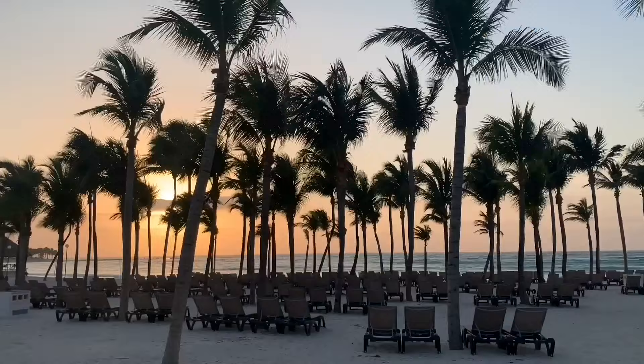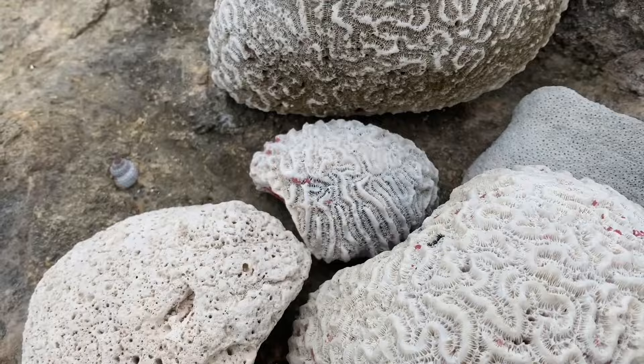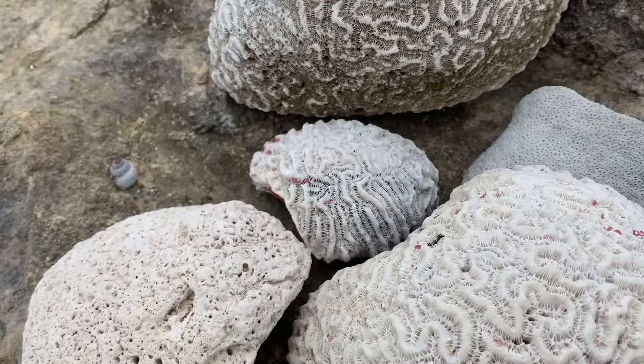Thanks for watching our video about the Barcelona Maya Riviera Hotel. If you choose to go here, we hope you have a wonderful vacation and enjoy your stay. We'll see you next time.